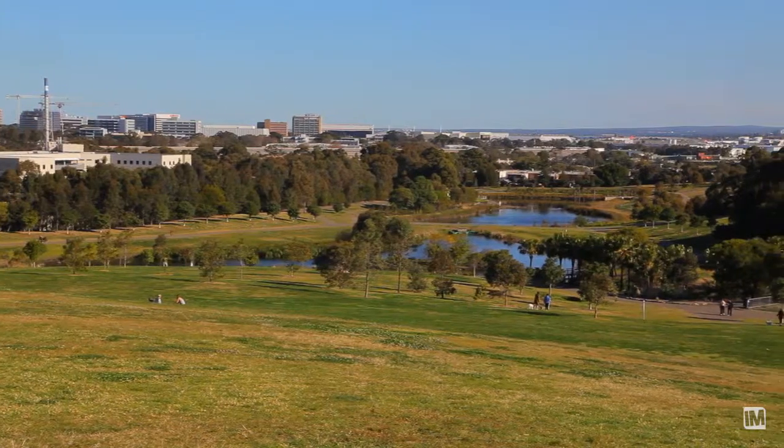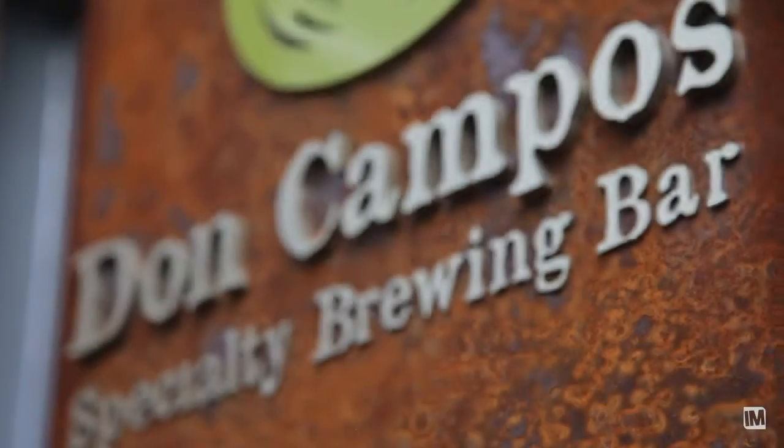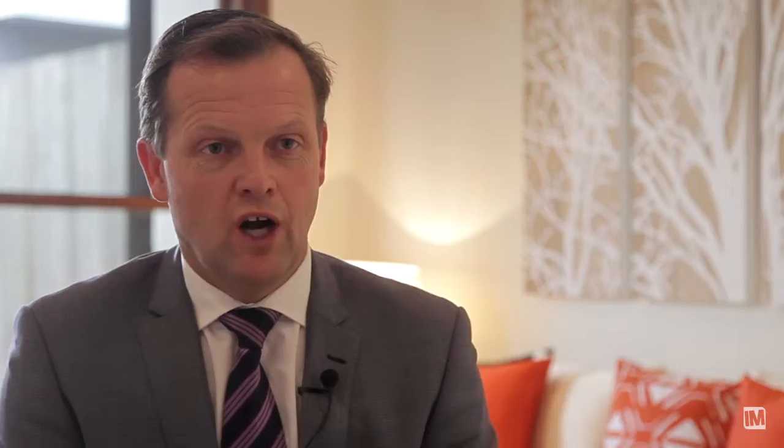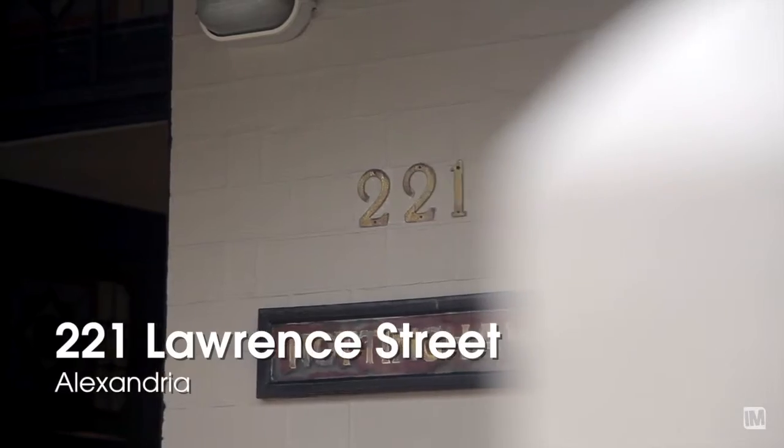What the new owners are going to really enjoy about living here is the lifestyle opportunities, close to Sydney Park, Erskineville Village, Alexandria's cafes and shops and transport connections. If you're looking for a home with a fantastic layout, lifestyle and location, you can't go past 221 Lawrence Street, Alexandria.